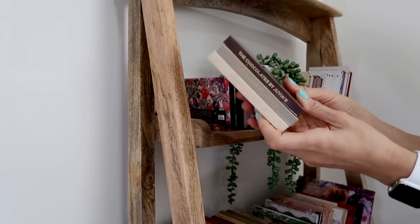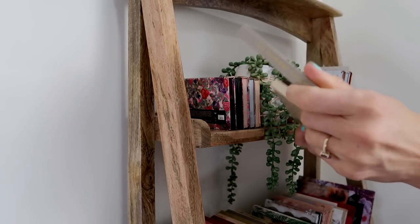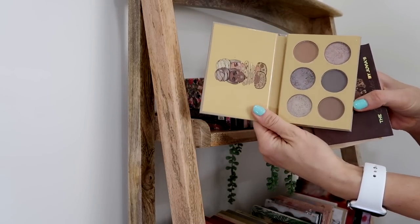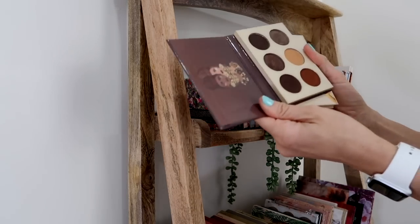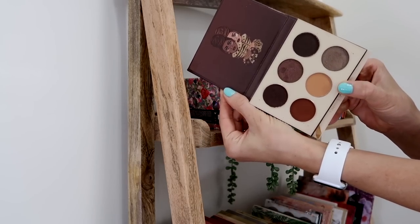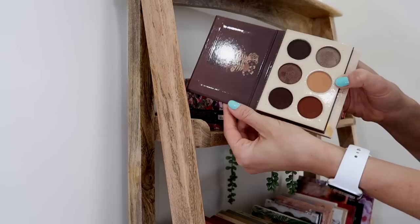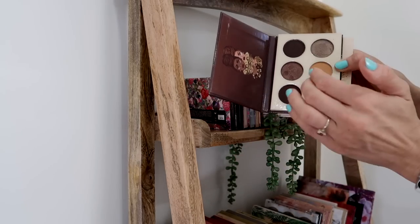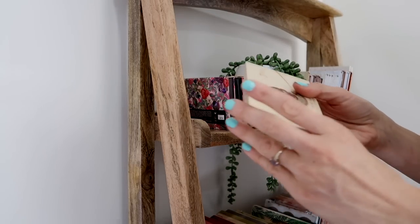Over here I have the mini Juvia's Place palettes. I feel like I could get rid of one or two of these. I'm gonna go ahead and pass along the taupe's palette — I like it a lot, but I have shades like this in other places in my collection that I prefer more. As much as I love the Chocolates palette, I have so many larger Juvia's Place palettes with similar shades, especially now that I have the Coffee Shop palette. I can't really travel with it as a standalone because the shades are all quite dark. So I'm gonna say goodbye to the Chocolates palette as well, even though it's beautiful if you like rich, dark matte browns.